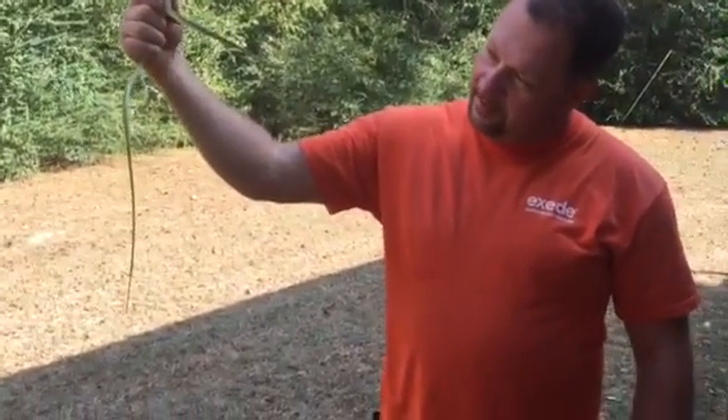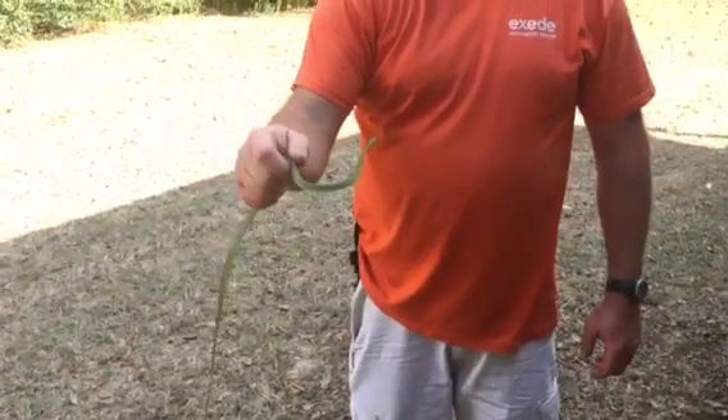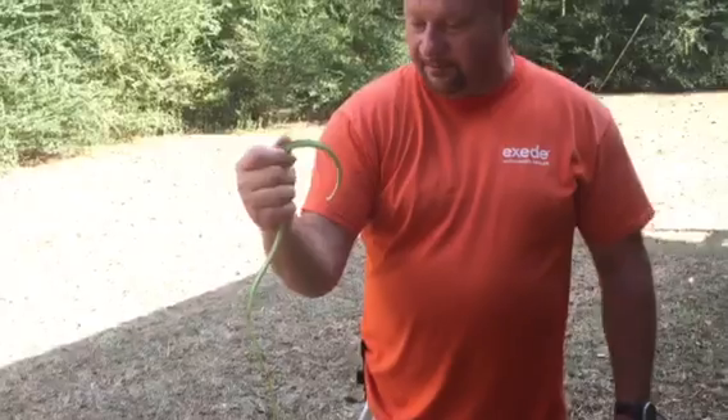I guess we're going to let him go here in a minute — catch and release. But he sure is green. And this is fall; if it had been summer, I might not have seen him.